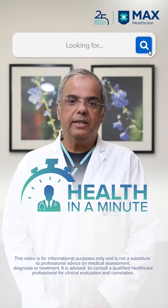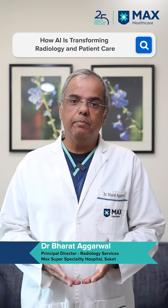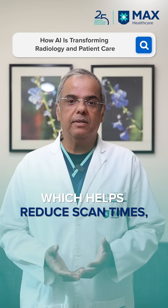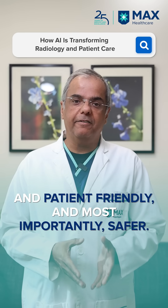Like all spheres of life today, AI is omnipresent in healthcare and especially in radiology. We have AI which is inbuilt in all our machines, which help us reduce your scan times, make scanning more comfortable for you, more friendly, and more importantly, safe.